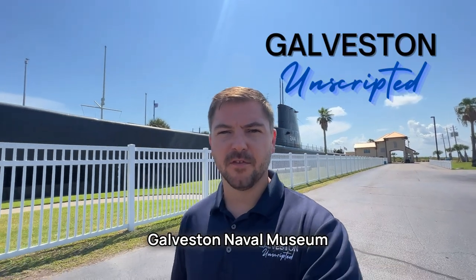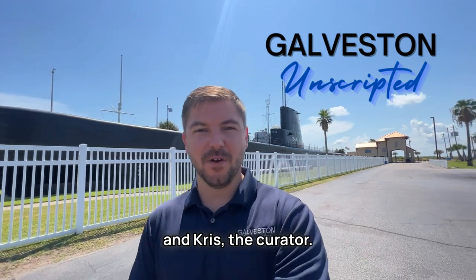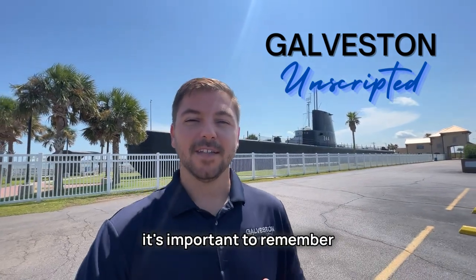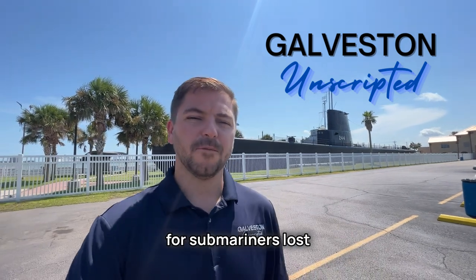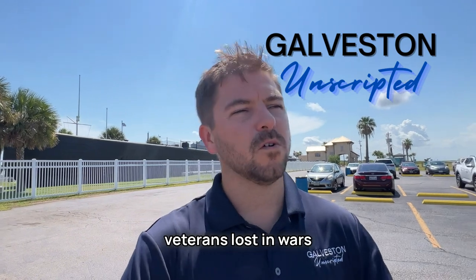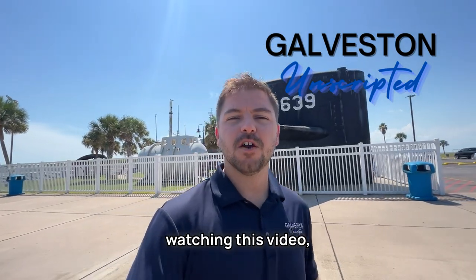A huge thanks to the Galveston Naval Museum and Chris, the curator. Thank you so much. While I had an absolute blast touring the Kavala, it's important to remember that this is a memorial for Submariners lost at sea, and American veterans lost in wars all over the world. So for any veteran watching this video, thank you so much for your service and dedication to this country.